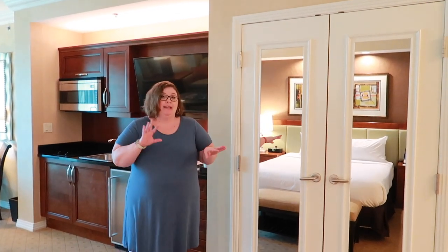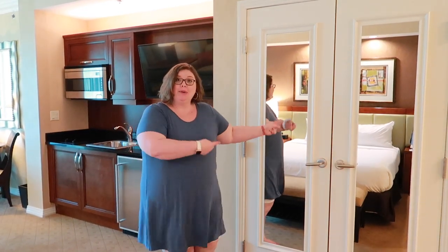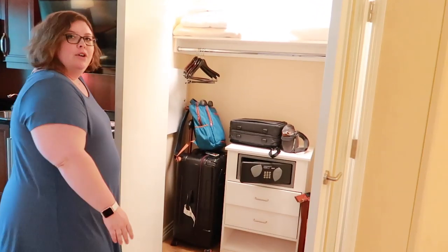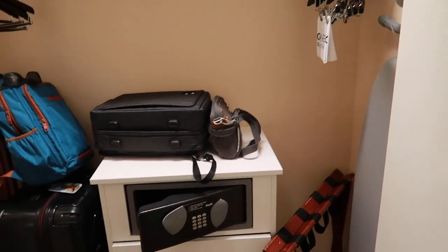I'm kind of weird — I like to nest. I think it's because we spend a year traveling, so anytime I'm anywhere longer than a night I like to put my things away. Here we have a big closet with drawers and all the goodness, so I like it. There's also an ironing board and typical things like that.